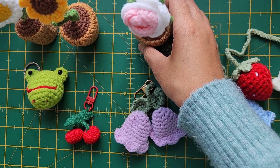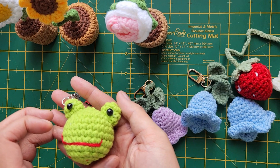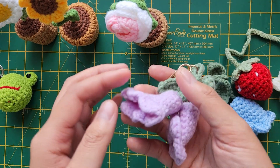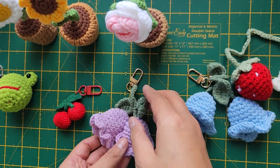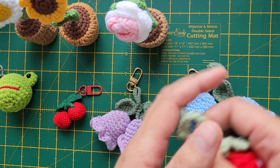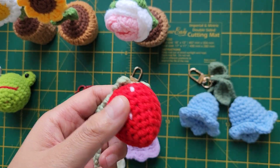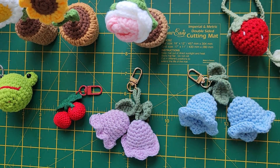I've also made some key rings as well. We've got the frog, cherries, and also a bellflower key ring, and another one is a strawberry key ring. This one just loops on the side of your bag, so it's a bit of a different combination of things.